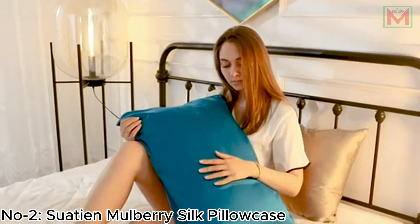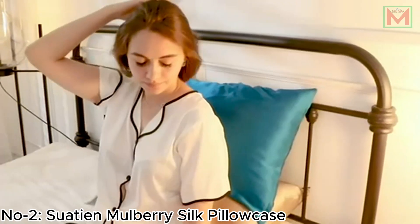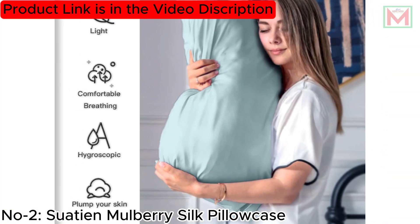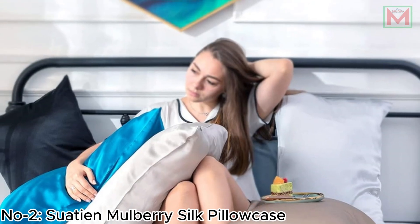Ideal for year-round use, the pillowcase provides a cool, comfortable sleep, especially in hot weather. Easy to care for, it can be machine or hand-washed, with proper drying to maintain its quality. The hidden zipper ensures a secure fit, enhancing both comfort and style.